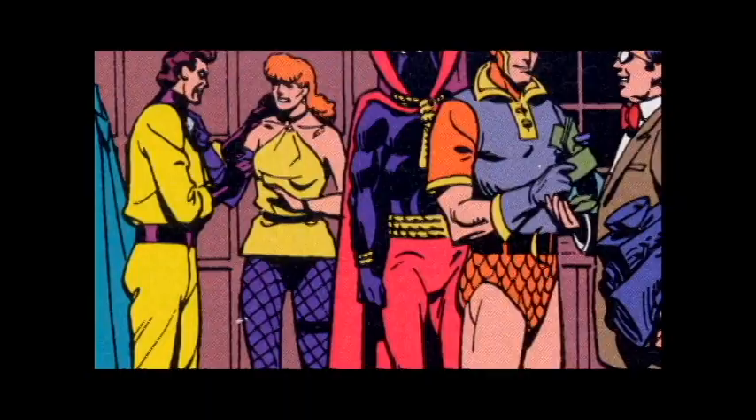My name is Larry Fong. I'm director of photography on Watchmen. The graphic novel is definitely multi-layered and deep. The whole idea of symmetry plays a big role in the graphic novel, and I think Zack's approach has been a very traditional way of shooting and a traditional way of composition.